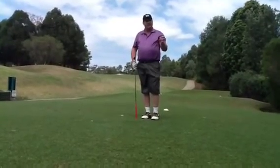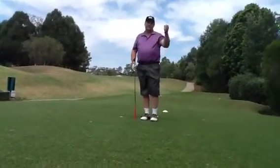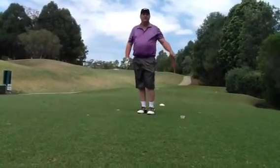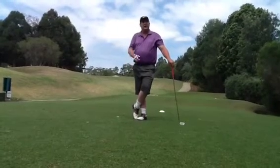So remember, going uphill, take more club to compensate for the extra distance. Look forward to seeing you soon. Go to my website www.recklessgolf.com.au and we'll see you on the golf course.